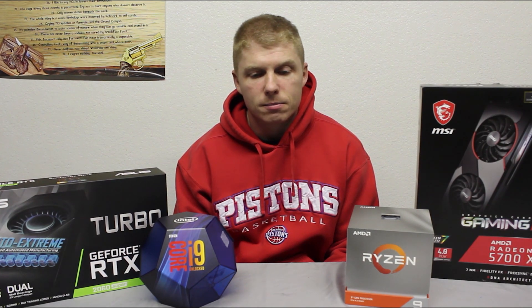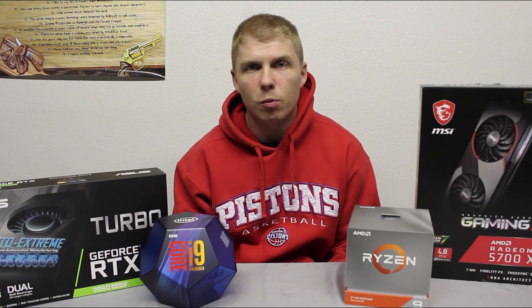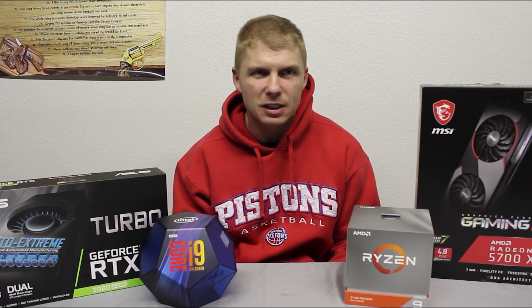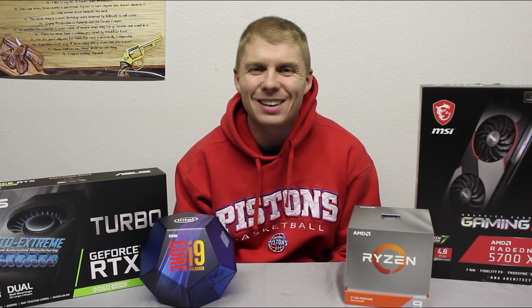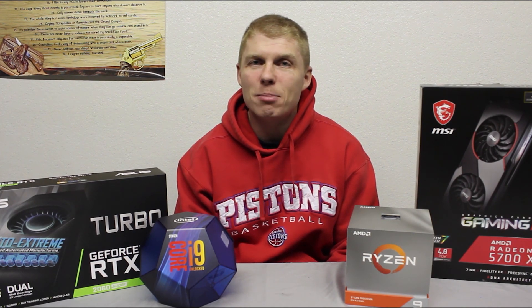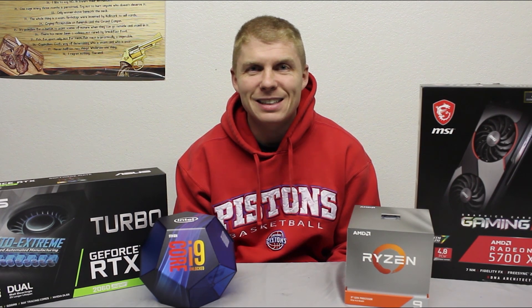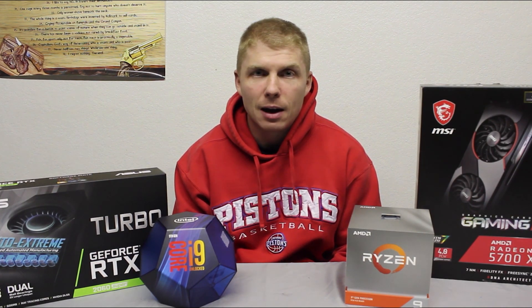The four games we chose cover a whole range of what people might be interested in. Guild Wars 2 represents MMOs — you don't see a lot of those benchmarked. World War Z covers a double-A action game. Borderlands 3 and Call of Duty are more triple-A titles, one multiplayer-heavy. Fair warning — I'm terrible at Call of Duty. Those are live gameplays and they're not great; I get wasted for about five minutes and then call it a day, so give me some leniency on those.